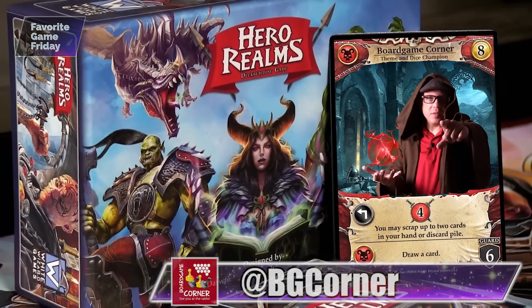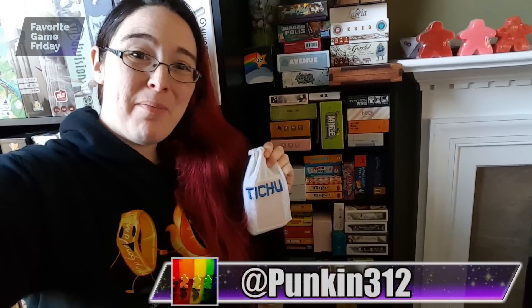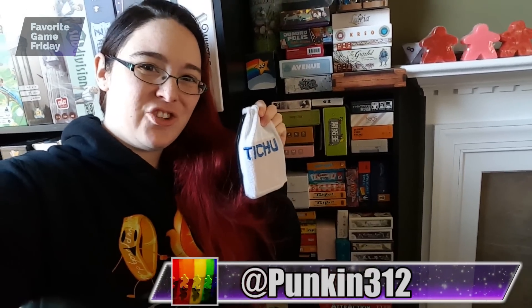Hero Realms. I have a lot of small box games but it's Tissue. Tiny Epic Quest — there's tons of game in that tiny little box. Tiny two player card driven war game? The Cousins War.